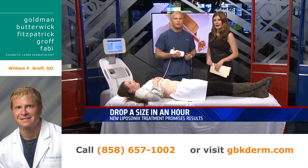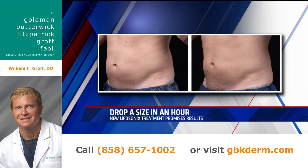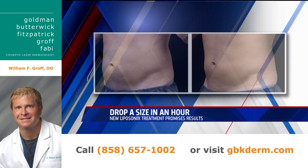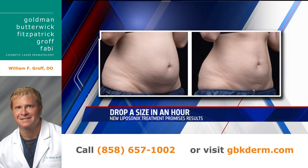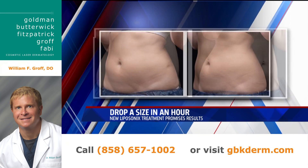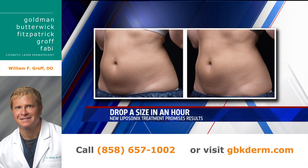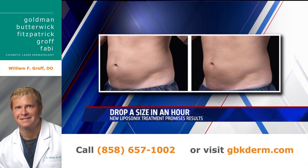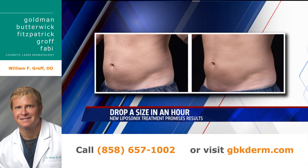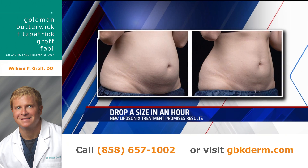We have a couple of before and after pictures to show. This is obviously a man who's had this done — you can see he's lost about an inch around his waist. Here's a woman who lost actually a little bit more, about two inches around her waistline. This third patient also lost about two inches around her waistline with one treatment, and this treatment is repeatable. You see the maximum result in about three months, and you can repeat the treatment to get another inch gone.